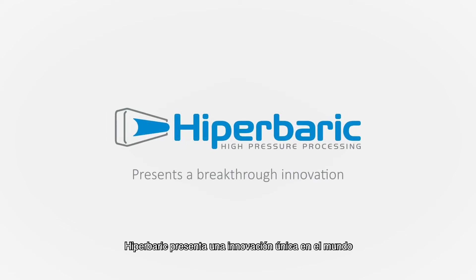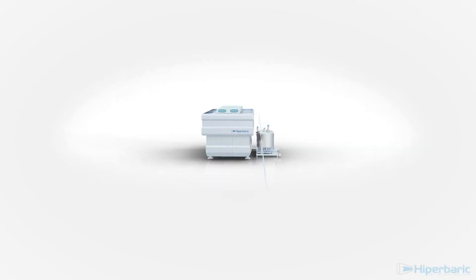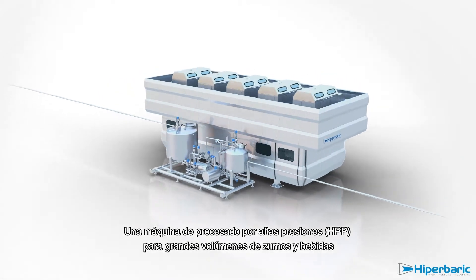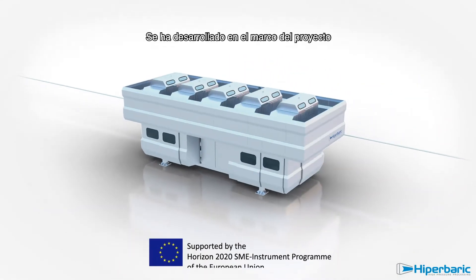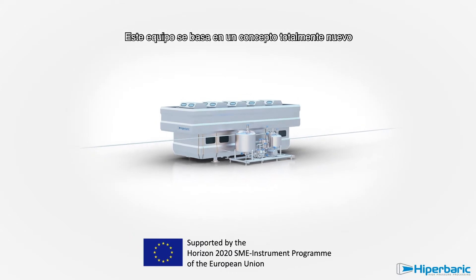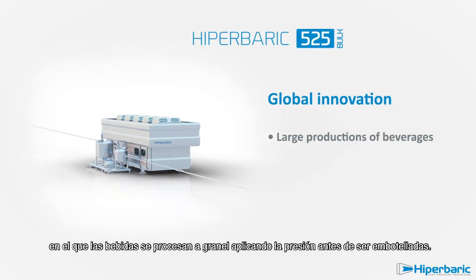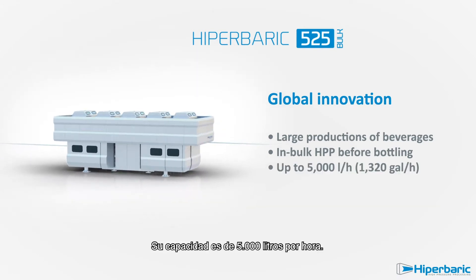Hyperbaric presents a breakthrough innovation, the Hyperbaric 525 Bulk, a high-pressure processing machine for large production of beverages. It has been developed in the frame of a European project, Horizon 2020 SME Instrument. This unique equipment is based on a totally new concept in which beverages are processed in bulk before bottling, delivering up to 5,000 litres per hour.